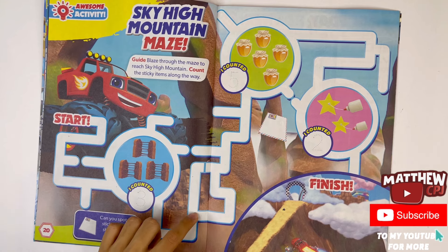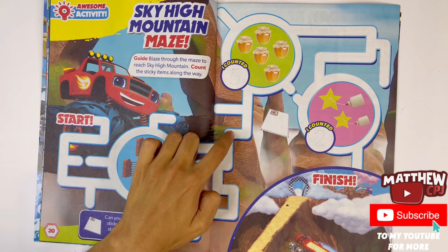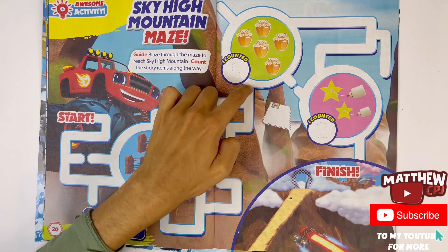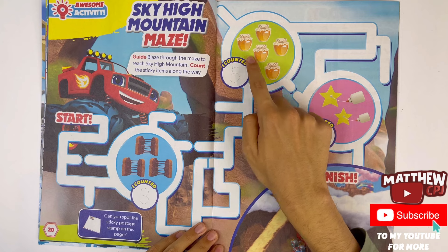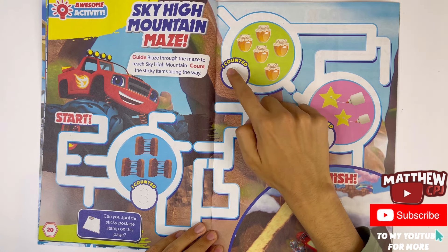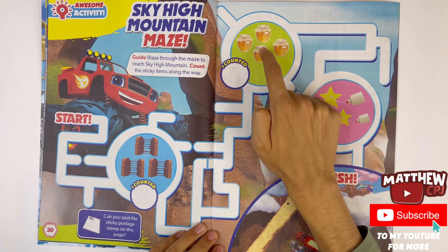Let's carry on with the maze, let's try this way. One, two, three, four, five — I counted five jars of honey.